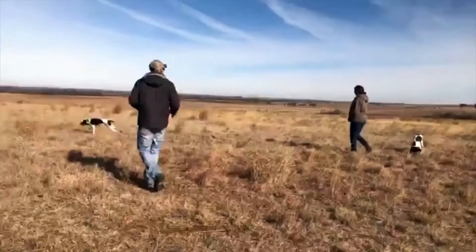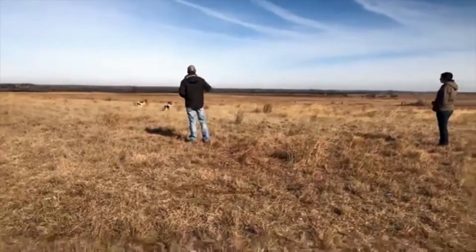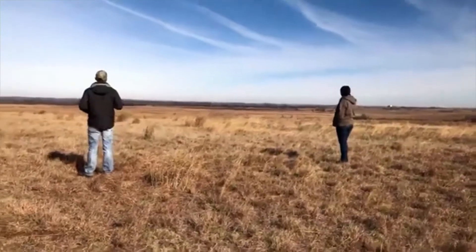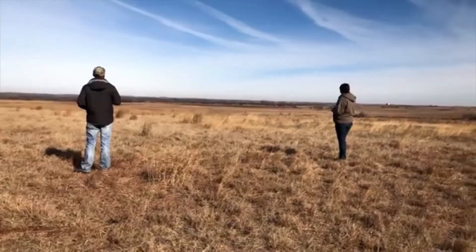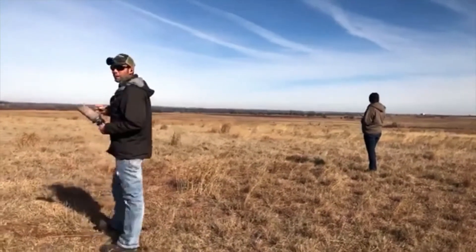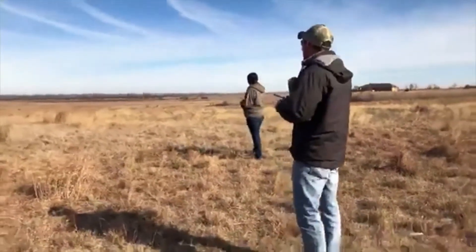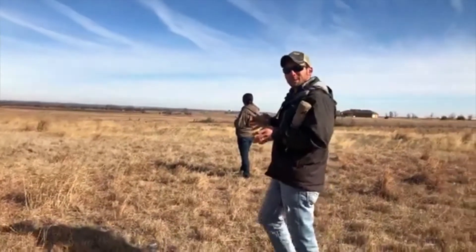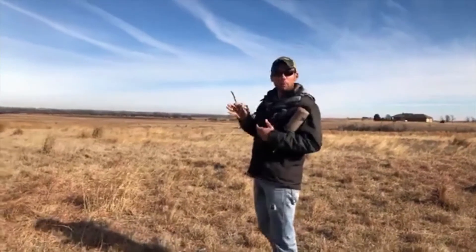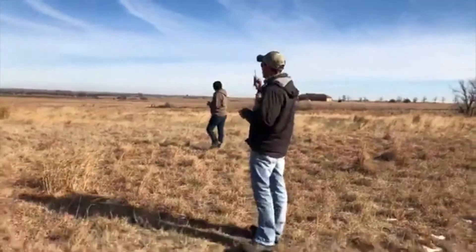It's important to understand that not all training sessions go exactly how you plan them to go, and sometimes you have to work through stuff. Maybe running two little puppies together wasn't the greatest idea in the world, but we're going to be able to work through this and they'll be better for it in the end. I'm running vibrate on the collar — and here they come.